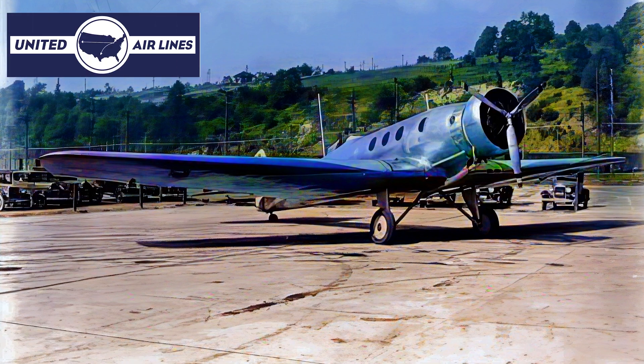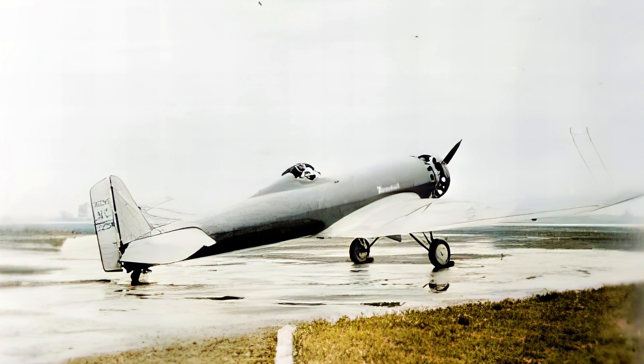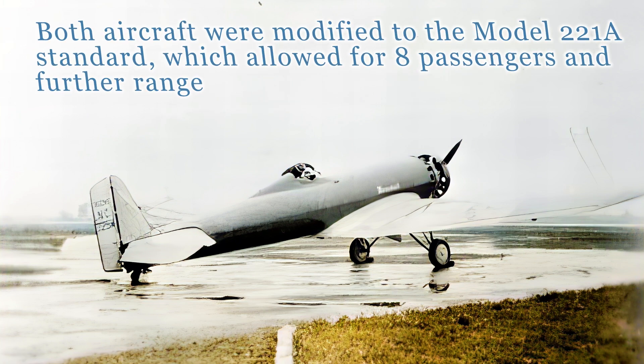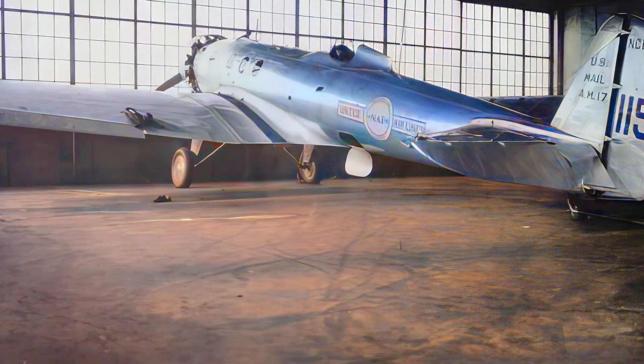United Airlines became the primary operator of the Monomail, using both aircraft after some further modifications on transcontinental routes between Chicago and Cheyenne. The aircraft's advanced design and comfortable cabin made it a popular choice for passengers, despite its relatively short lifespan.